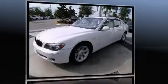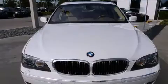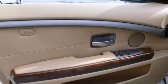A powerful eight-cylinder engine powers this vehicle. Top features include power front seats, leather upholstery, heated seats, front and rear air conditioning, a reverse sensing system, and remote keyless entry.